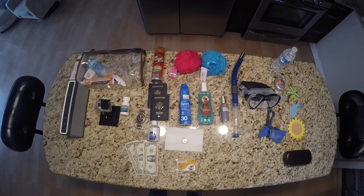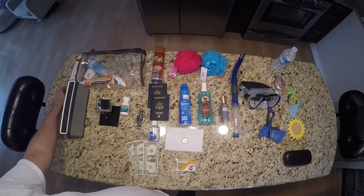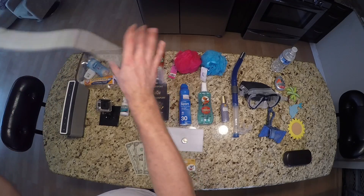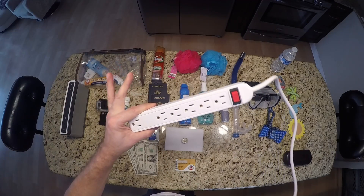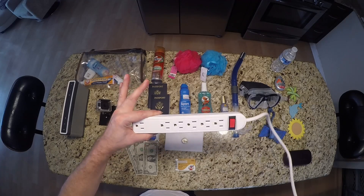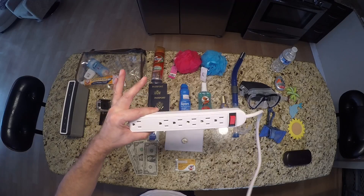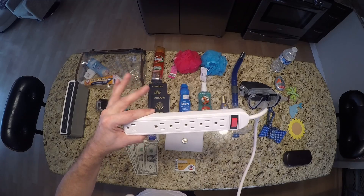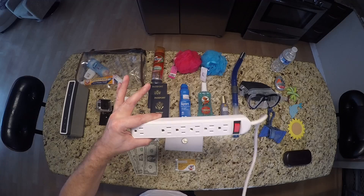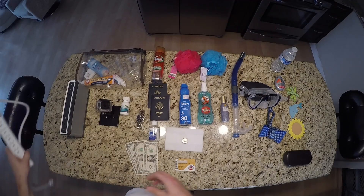One of the most important things I ever learned to bring on a cruise is a surge protector. Everybody on board has a cell phone, cameras, curling irons — everybody's trying to plug something in, and there's only one or two outlets in the whole room. This is a lifesaver right here.